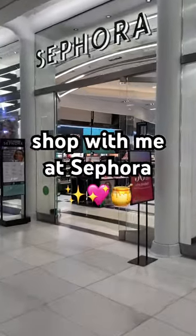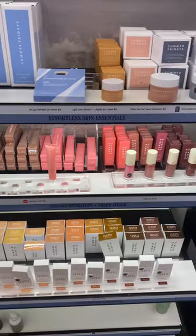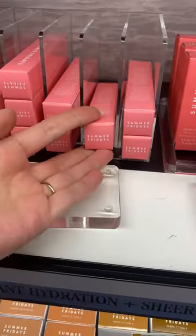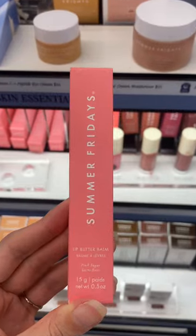Let's go shopping at Sephora because the sale is officially here. First up is Summer Fridays. I was honestly surprised by how stocked it was. They only had a couple colors of the lip butter balms, but the one I wanted was pink sugar, so luckily they had it and I grabbed one.